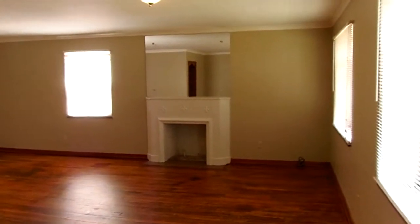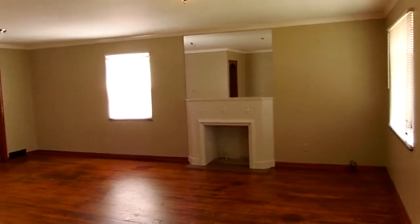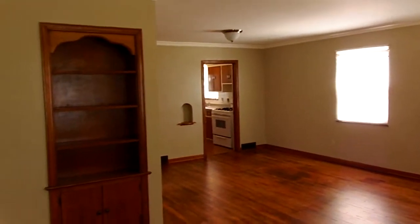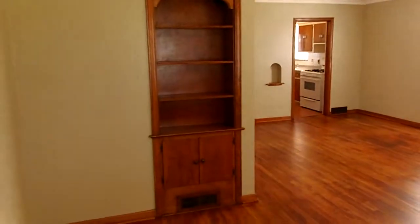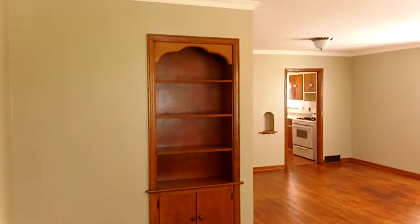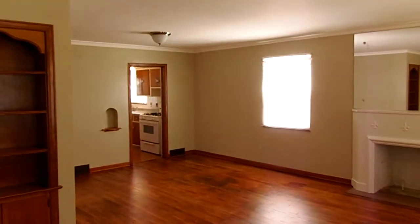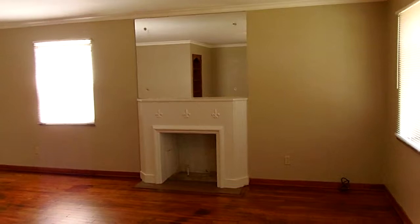Welcome to 68 North Westmore, Apartment B, located in West Columbus in North Westgate, just off of Broad Street in the very popular Westgate area.